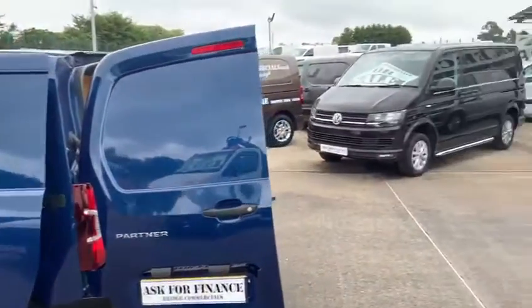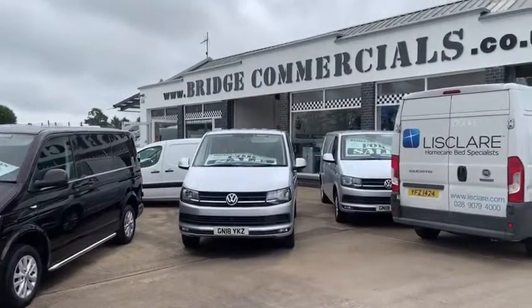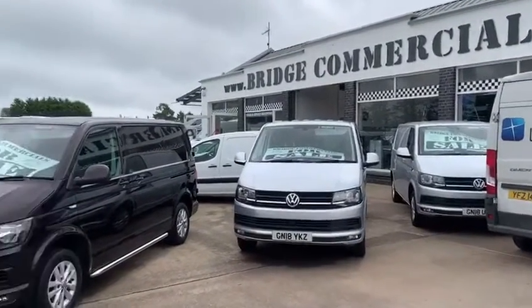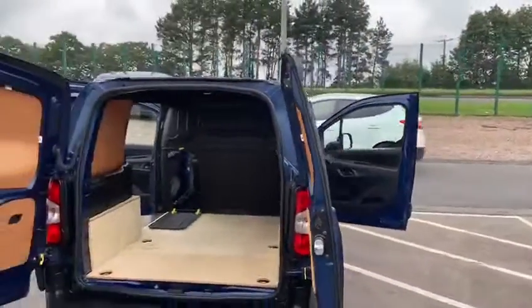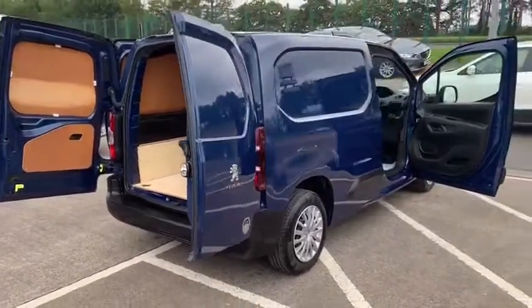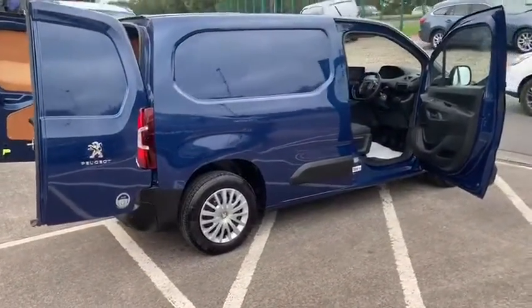If this vehicle or anything that you see in the background would be of interest to you, please telephone myself Patrick or Brian on 02892 689000, or email me at office@bridgecommercials.co.uk. Thank you very much for watching. Bye bye.